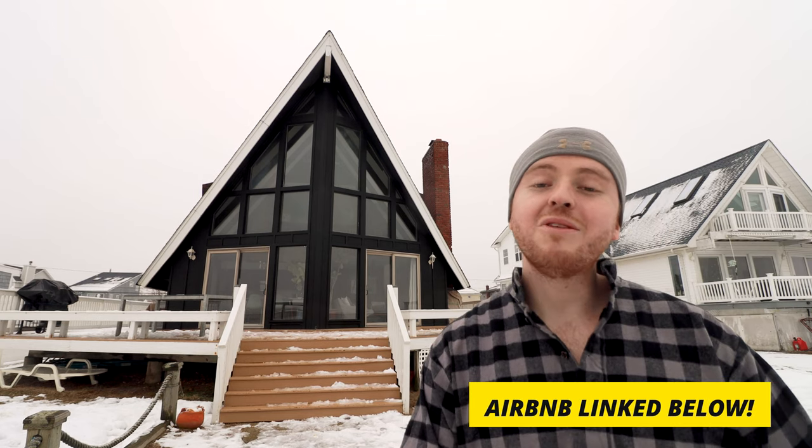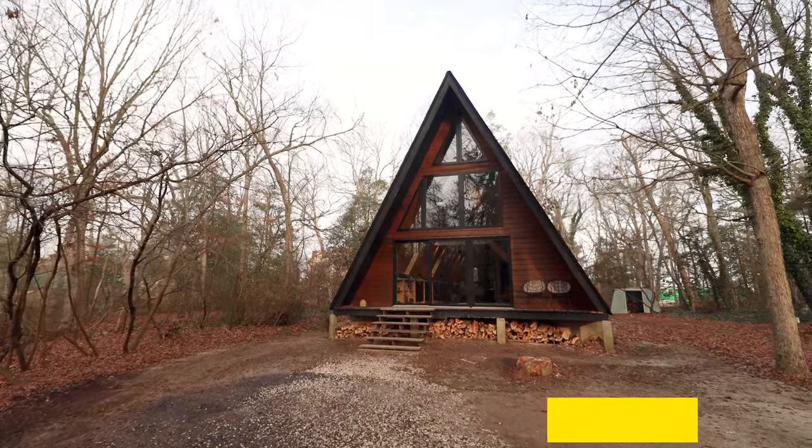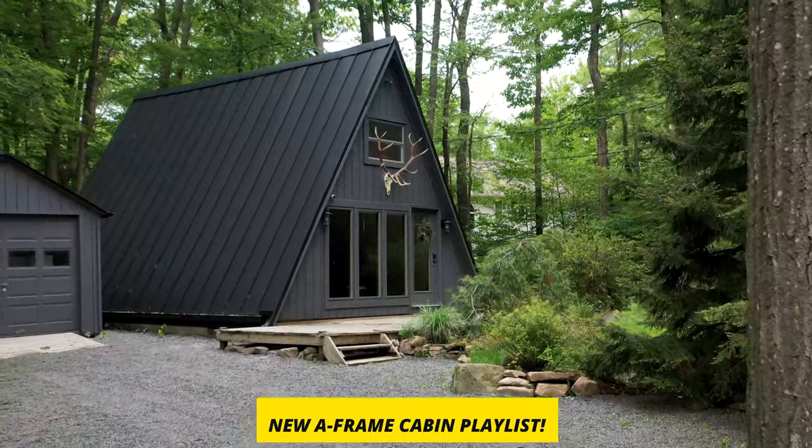This is definitely a first for the channel. If you want to learn more about this Airbnb, I'm going to link out to the listing down in the video description. And if you love A-frame cabins like I do, I actually have an A-frame cabin playlist now, so be sure to check that out either up top or down in the video description. Really excited for you guys to see the location and the interior — let's hop right into the tour.